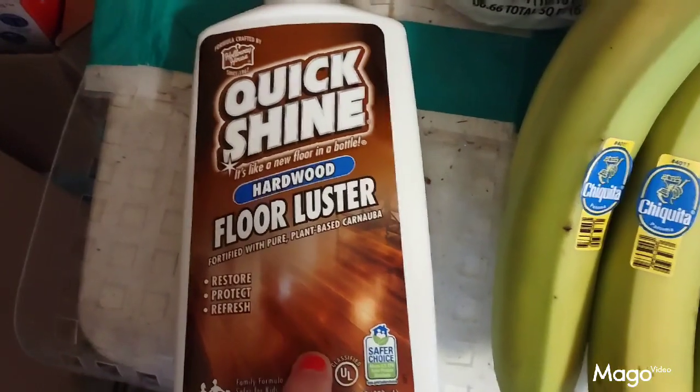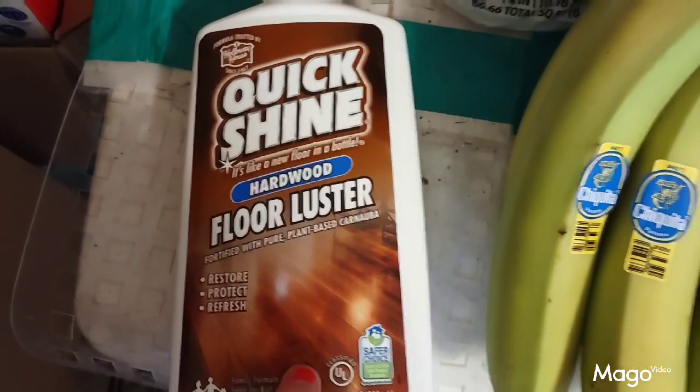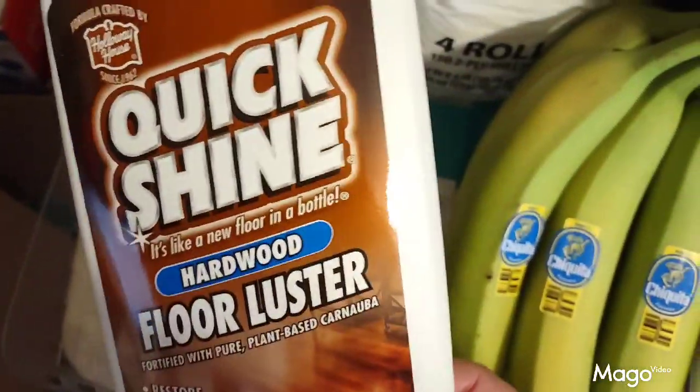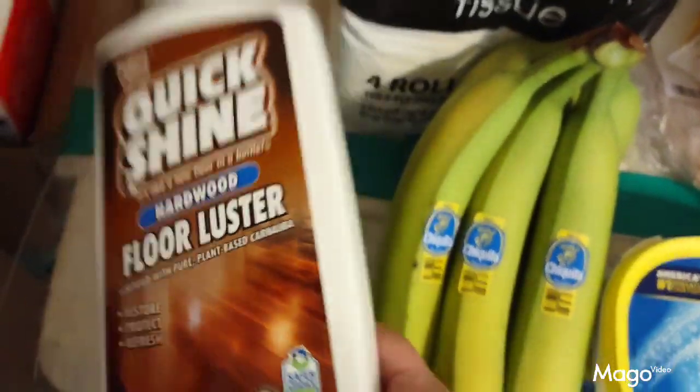This item right here — anybody that has hardwood floors, this stuff is fantastic. This is the only thing I use on my floors. I have hardwood floors all through my house. It's called Holloway House Quick Shine Hardwood Floor Luster and it is great — will shine it up and make it look brand new.